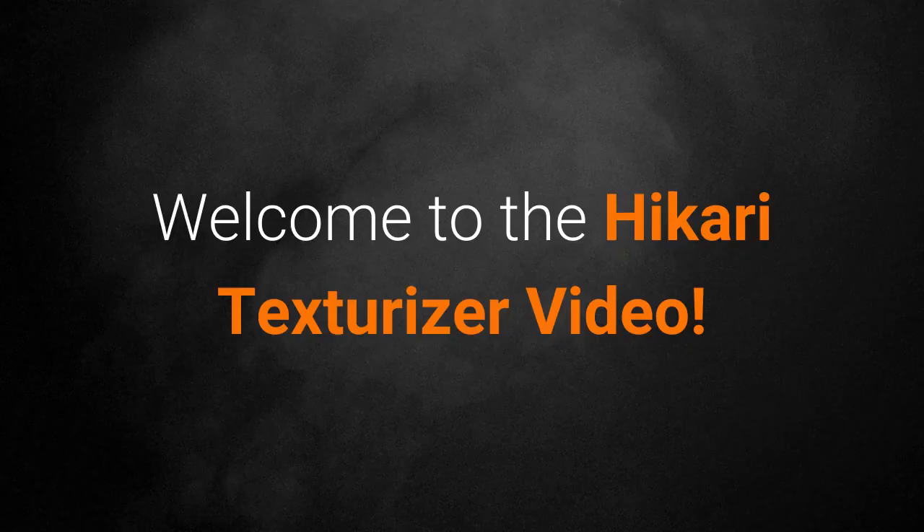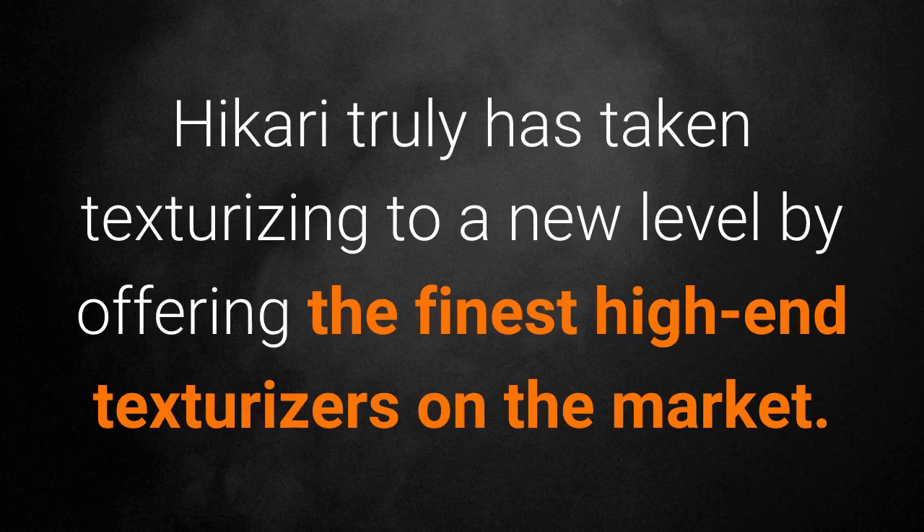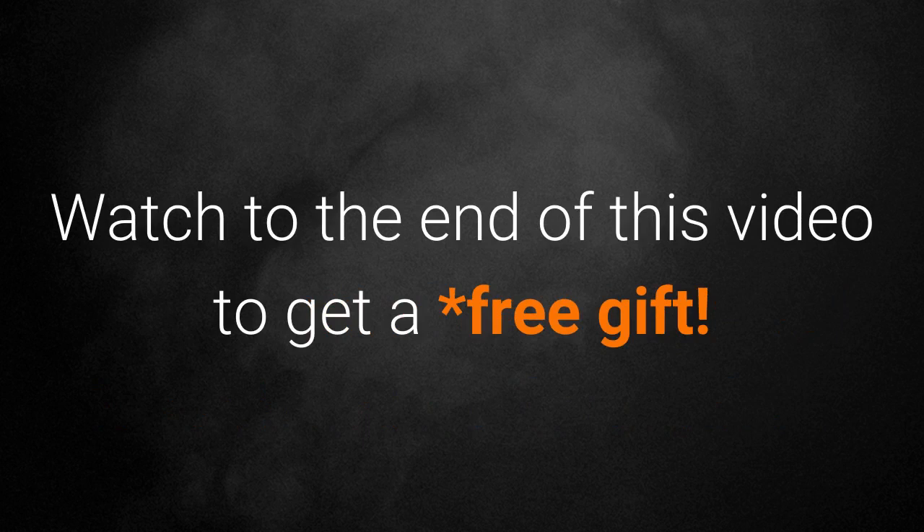Welcome to the Hikari Texturizer video. In this video you will learn all about Hikari texturizers. Hikari truly has taken texturizing to a new level by offering the finest high-end texturizers on the market. Watch to the end of this video to get a free gift.